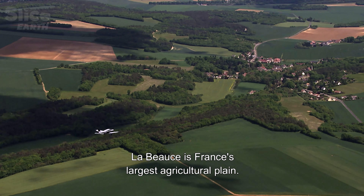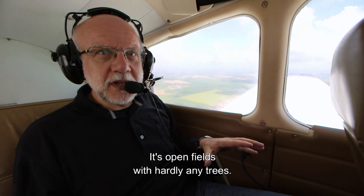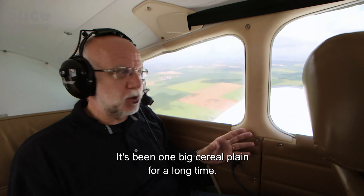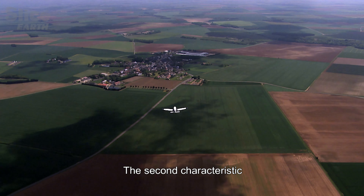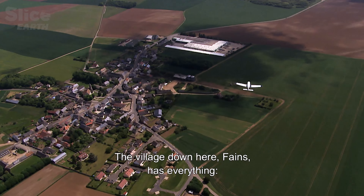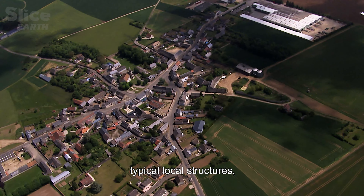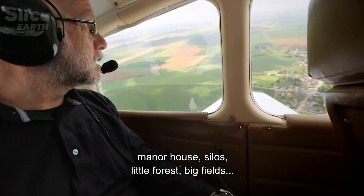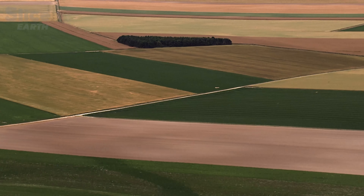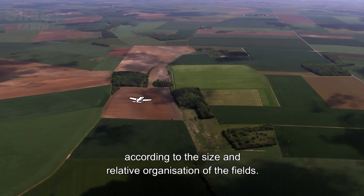La Beauce has two great characteristics. We are in an open field with very few trees — it's really a large farm landscape. The second characteristic is that we have habitats that are very grouped. This small village in the middle is really fabulous. It has everything: farm structures, manor houses, silos, small forests, and grand fields — that is the organisation of the landscape, the size and organisation of the fields.